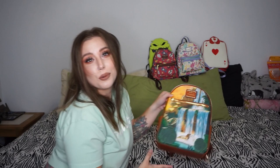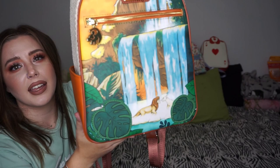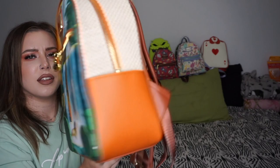This is the Lion King set from Box Lunch — I got the wallet in here too. The minute I saw this I bought it online. A lot of the Lion King bags Loungefly has done I haven't been a fan of, but this one is so cute. It has a symbol right there and the zipper is a symbol too with a whole front pocket. The inside has the tribal Lion print and the wallet is the same. Very happy I got this one.